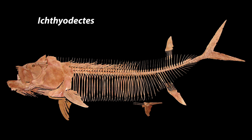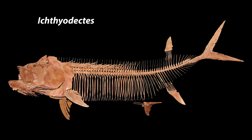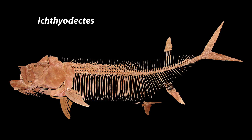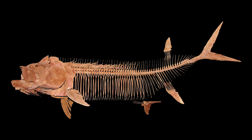Ichthyodectes tenedon — Nearly identical to Xiphactinus in body shape, but less than half the length, the closely related Ichthyodectes found itself as an occasional meal for the bigger contemporary predator.